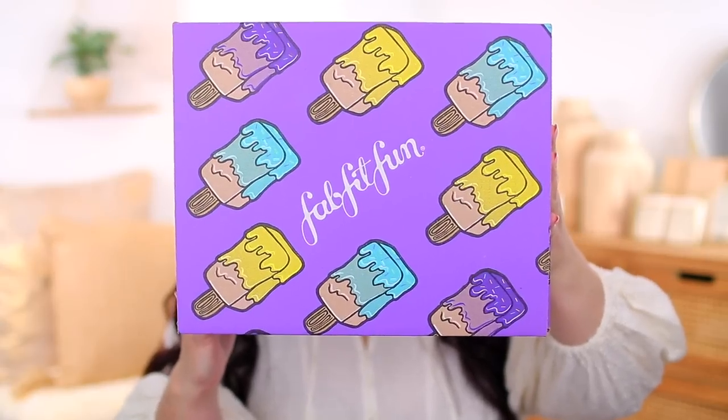Hey guys, welcome back to my channel. Thank you so much for watching today's video. I'm so excited to film today's video because I wanted to show you what I got inside my FabFitFun box for summer.